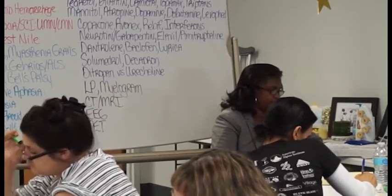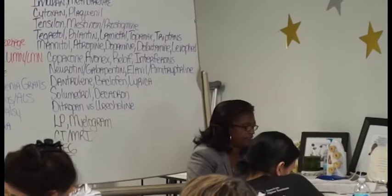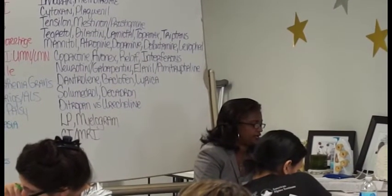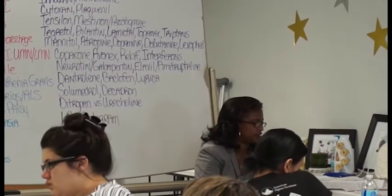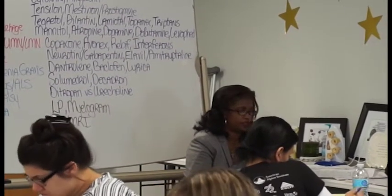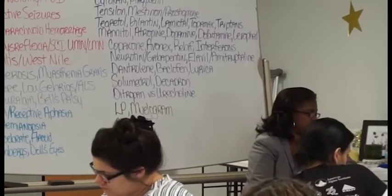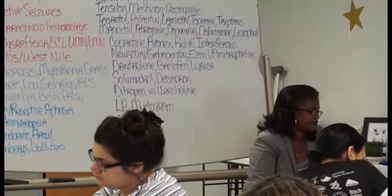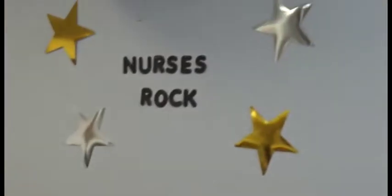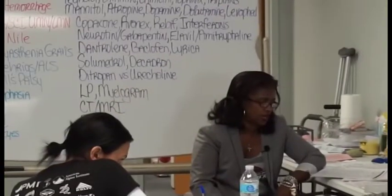Ptosis is what? Drooping of the eye — what the old folks call a lazy eye. So oculomotor: motor means movement, your eye is not doing all that great movement. It also checks for pupil constriction and dilation — you're checking for the actual pupil constriction and dilation. All of that is written in there, but I'm just giving you the highlights.